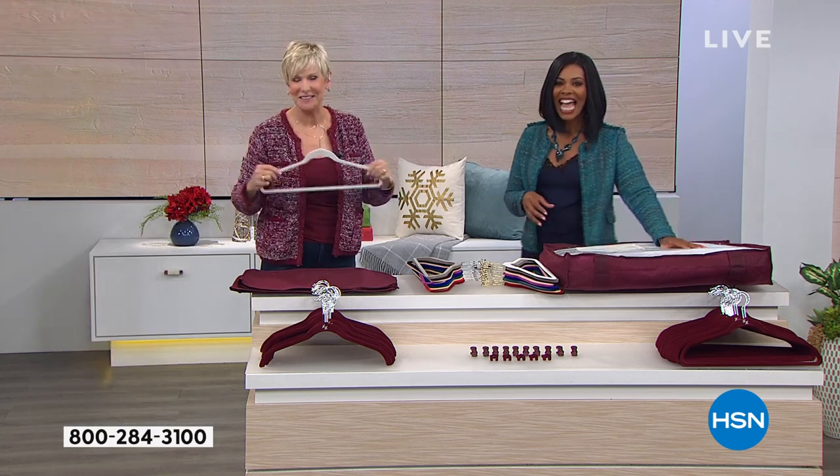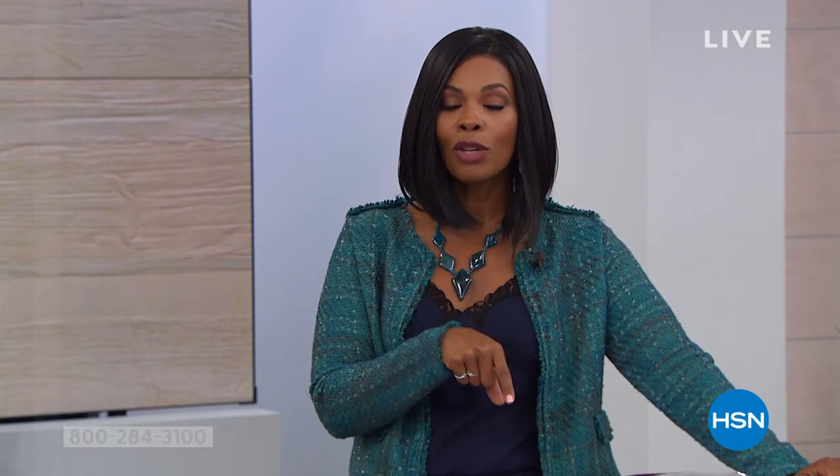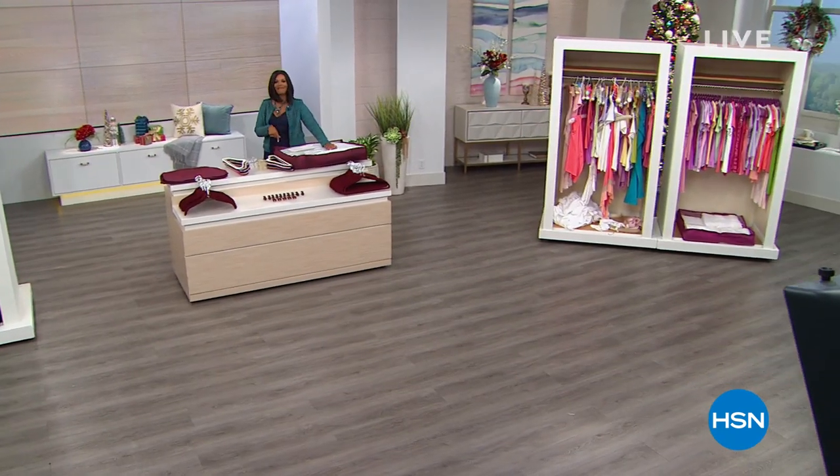We want you to really get the best value that you possibly can, and there's another way to do that — with our HSN card. If you're new to it and don't have one yet, you can apply. When you're approved, you can take $20 off of the very first purchase you make when you use that brand new HSN card. We've got so much more to share with you. Keep shopping for your Today's Special — we're going to check in with FlexPay and then come back for more.